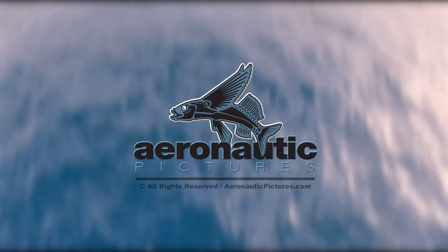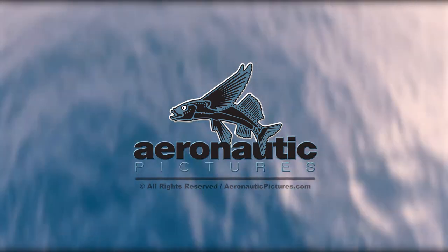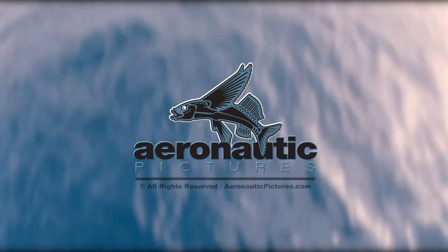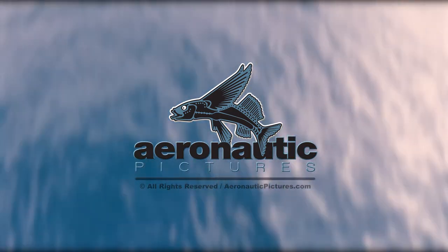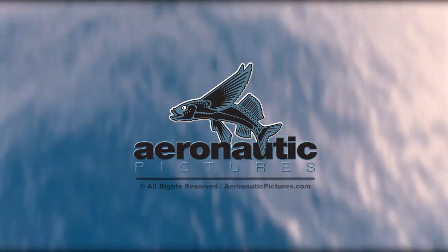Hey, it's Craig with another great royalty-free stock footage clip ready for download. Don't forget, we also have a completely free stock footage clip each month for our newsletter and YouTube subscribers to download, so get signed up and subscribe right now. There are links in the description.